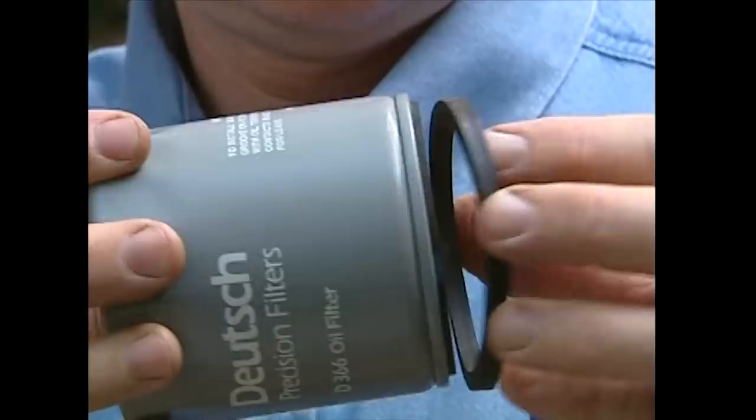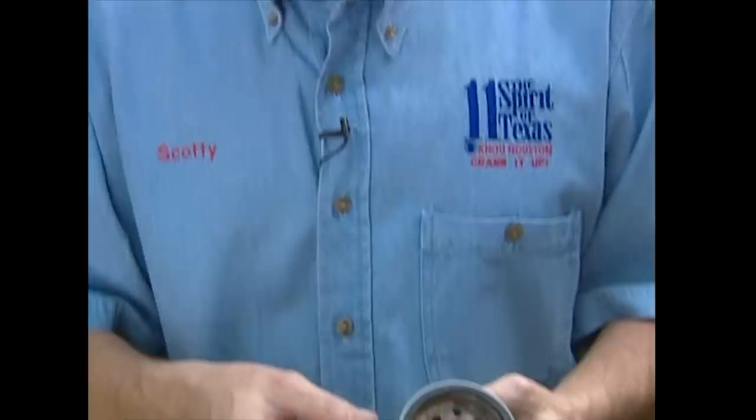Now this double gasketing is a pretty common problem today, more than it used to be, because of cheaper manufacturing processes. As you can see, this thing isn't held in very well — it comes out real easy. They work perfectly fine once they're squeezed in; you only have to worry about them coming off when you remove the filter. So it's a simple test: when you take the old filter off, make sure the old gasket is still in there — because if it isn't, pull it off with your hands before you put the new filter on.